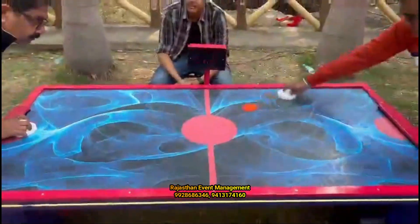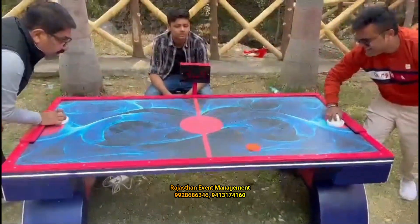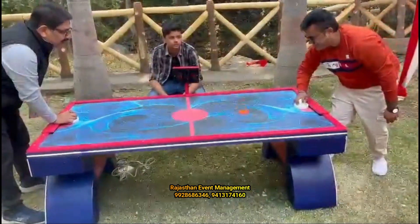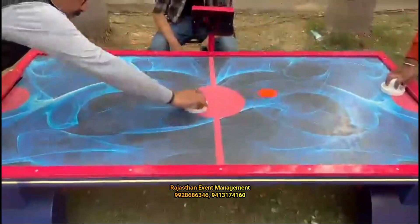Rajasthan Event Management: air hockey tables are a great addition to any party or event. When you hire the air hockey table, you're sure to find it's a fast and fun game, guaranteed to bring out the competitive side in you.